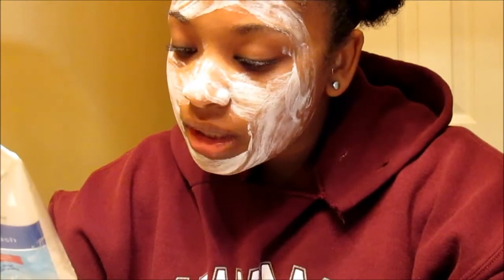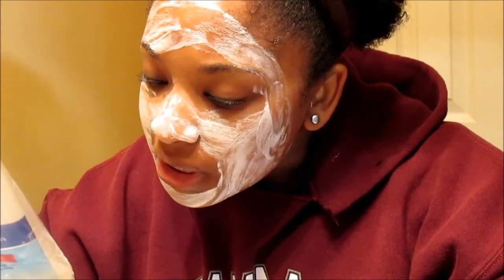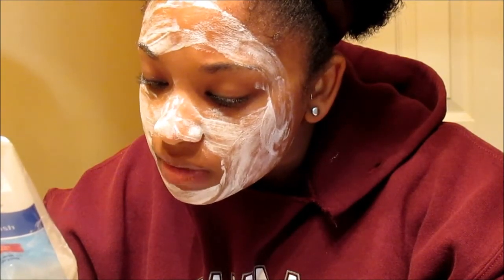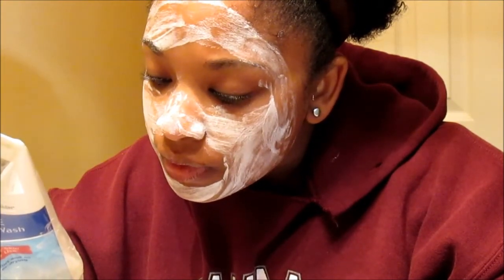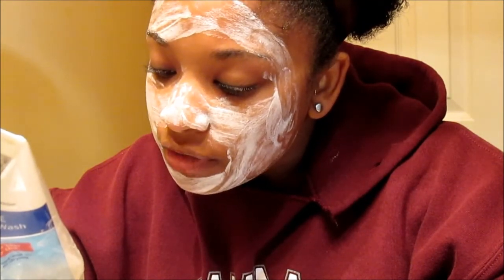I guess I didn't see the fine print at the bottom. It says: Warning — this product may cause severe irritation for people with sensitive skin. Symptoms include increased burning and itching. If you happen to feel any of those... Oh my God! That worked! Oh my... Why didn't they put it in bigger writing!